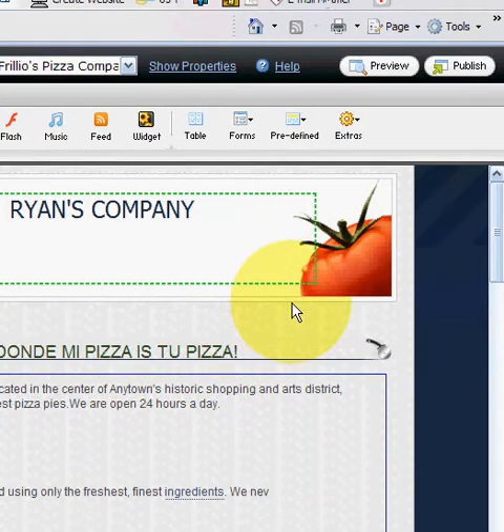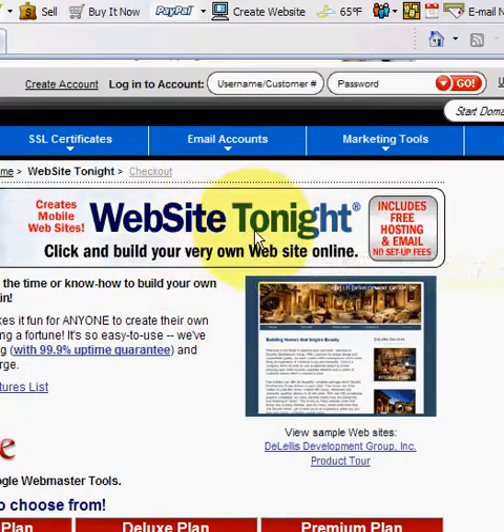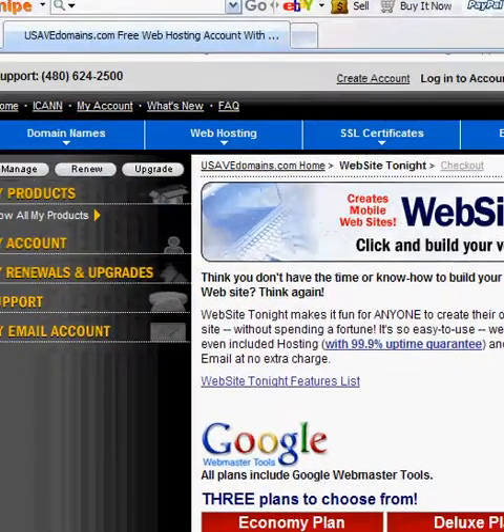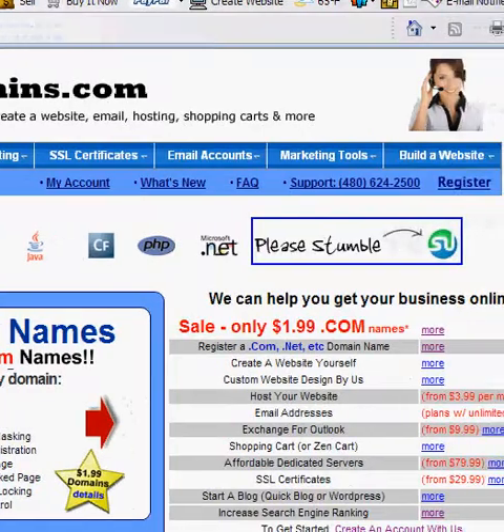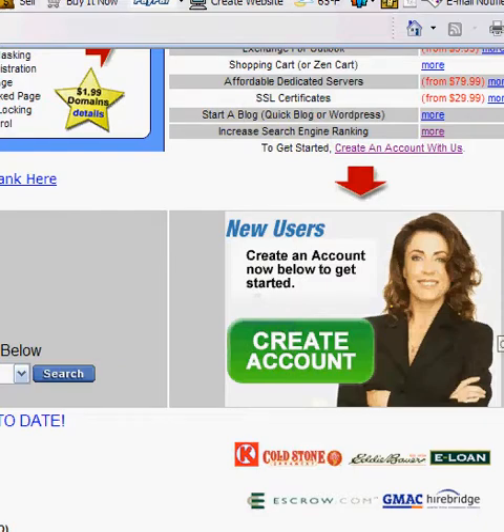It's very easy. When you're all done and you want to publish your site so people can start viewing it, all you do is click this button that says 'Publish' and your website is published to the internet. There are no contracts, so if you ever need to cancel for whatever reason, just cancel and we'll refund you for the unused time. You can get started now by going to our homepage, usavedomains.com, and creating your own account.